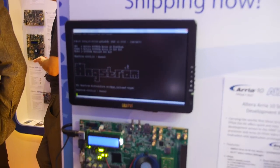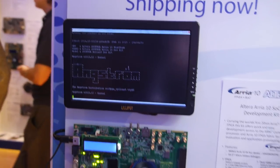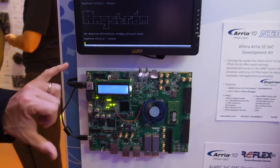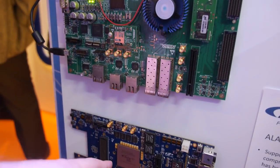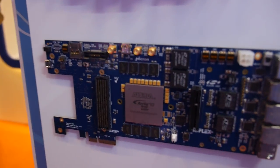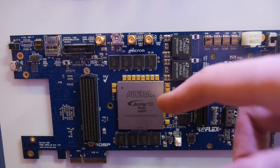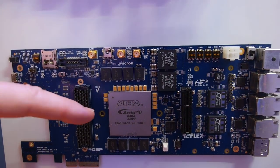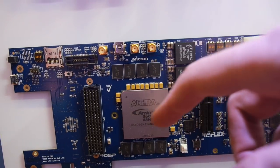Here we're showing Angstrom Linux running on the device. Since we announced it's shipping, we're actually demoing the development kit — and you can see Linux running right now. This is a partner's development kit, the Altera Arria 10 SOC development kit.